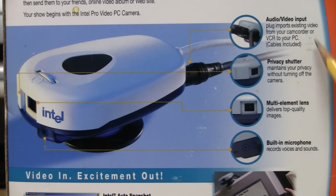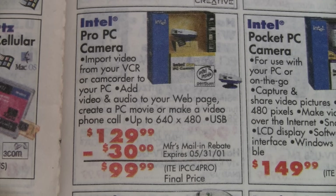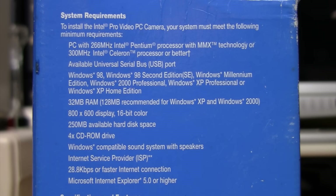Cables included. It was advertised in a JNR catalog: Intel Pro PC Camera — import video from your VCR or camcorder to your PC, add video and audio to your web page, create a PC movie, or make a video phone call. Up to 640 by 480, USB. The original price was $129.99, but there was a $30 rebate expiring May 31st, 2001, bringing the price down to $99.99.